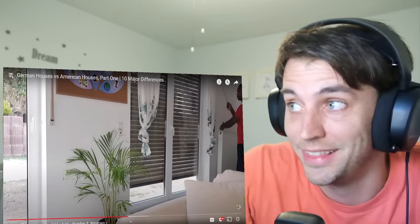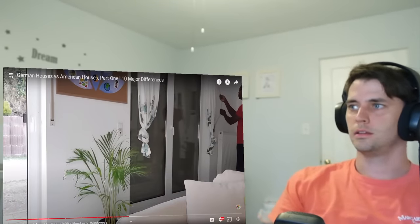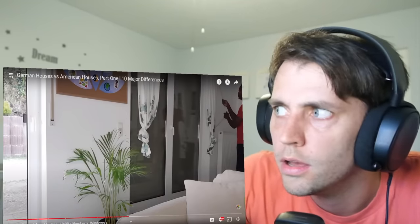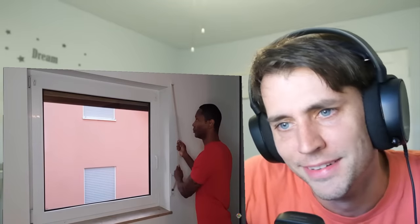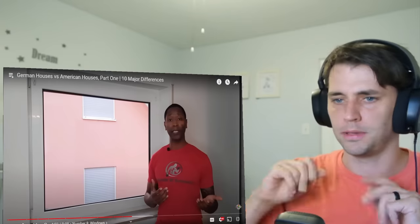The eighth major difference between German houses and American houses are the windows. The first thing to point out about the windows are the Roladins — these are metal or plastic shutters that you can let either up or down depending on what you want to do. That's really cool. And I guess you can let it down and still have the slits open so you can let some light in?